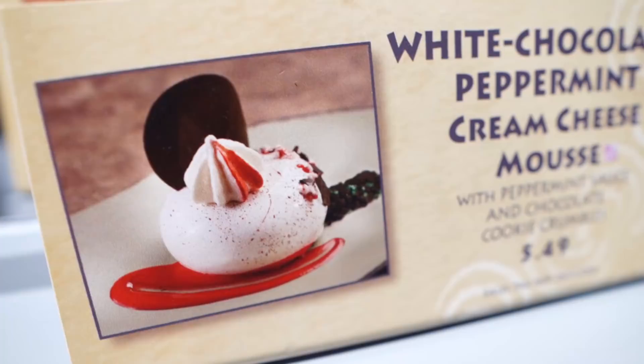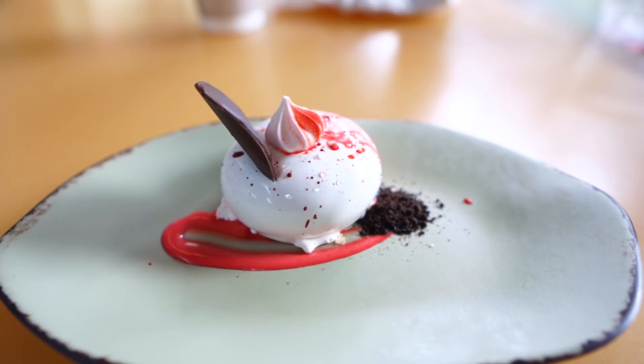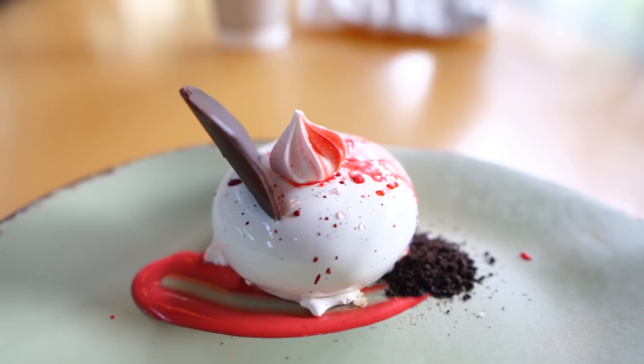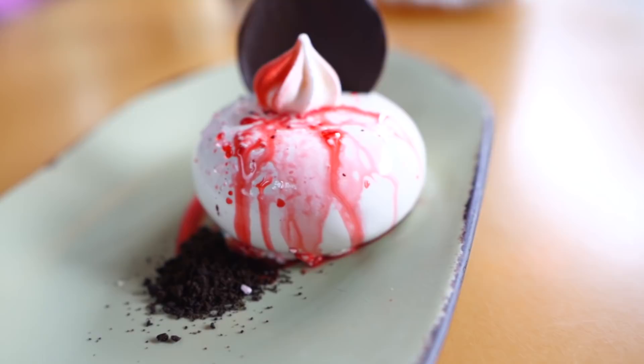We're going into Satu'li Canteen. Here it is — this is what we're getting: the white chocolate peppermint cream cheese mousse. It sounds really good. I kind of feel like the last cupcake was worth it, but this one was $5.29 and it's pretty small compared to my hand — a little bit smaller than I thought. This is the white chocolate peppermint mousse with peppermint sauce, cookies and cream crumbles, meringue, and a chocolate accent. It does look very nice — this feels like an Instagrammable dessert.